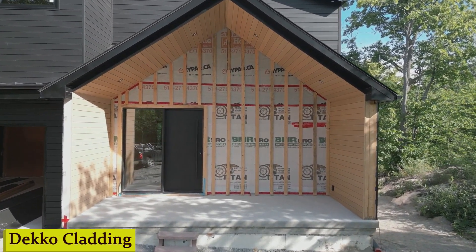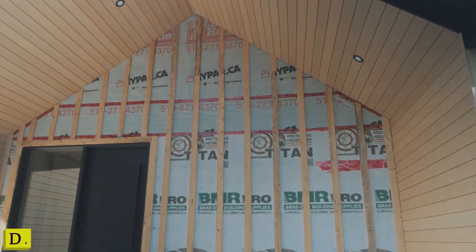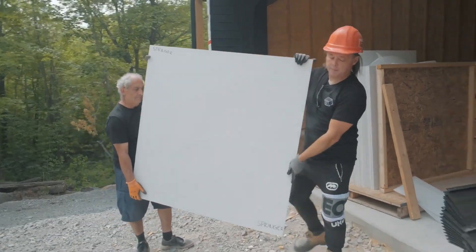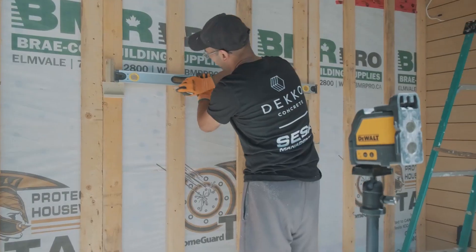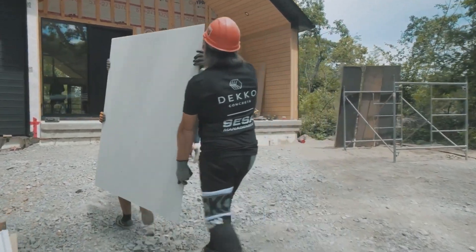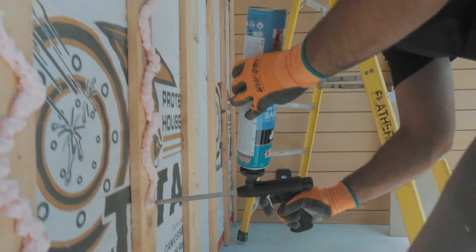Number 2: Deco Cladding — the revolutionary solution to transform the look and feel of any building facade. In just minutes, witness how Deco Cladding can elevate your architectural design to new heights. Whether you're an architect, designer, or homeowner with an eye for contemporary aesthetics, Deco Cladding offers unparalleled versatility and elegance. Let's delve into what makes Deco Cladding a game-changer.